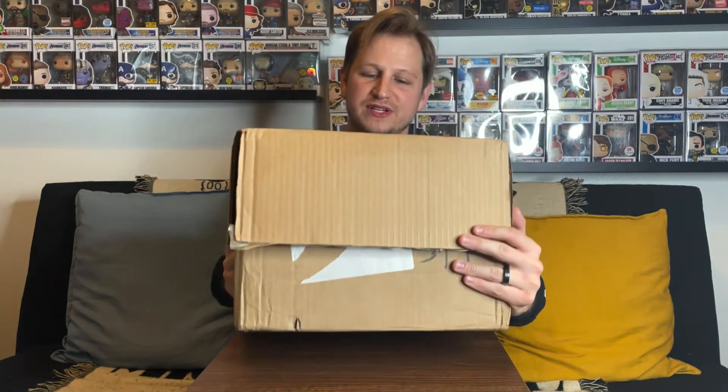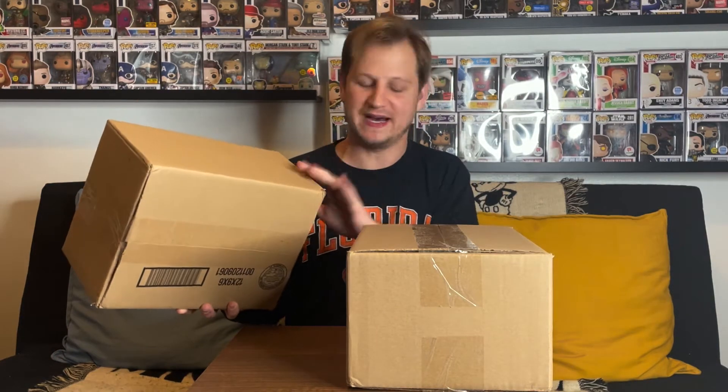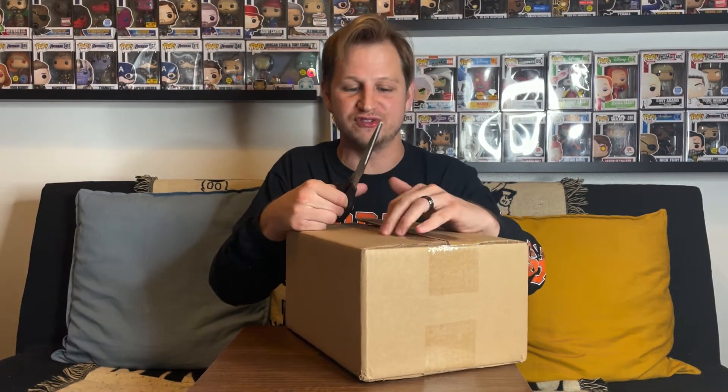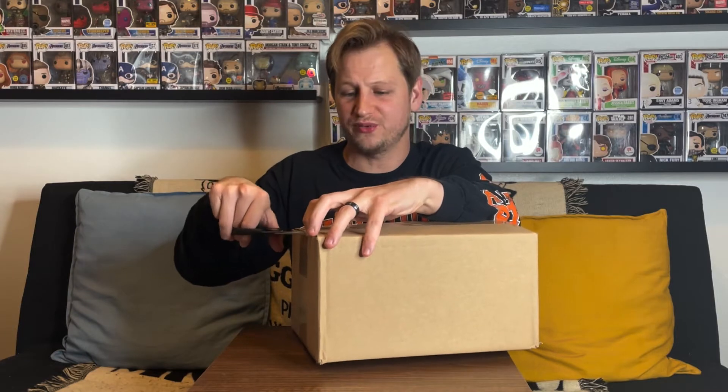We got two boxes inside, and I believe there are three pops in each. Here are the two boxes — they are a little bigger, which should be enough for three pops packed well without a lot of movement. Out of the picture they showed, the one I'd most like to get is that Kevin Smith Funko HQ exclusive since I've never been to Funko HQ. The Doctor Strange would be nice too, though I already have it with the shared sticker. And Pete Puma would be my third choice — that one is just really cool as part of the Looney Tunes set.